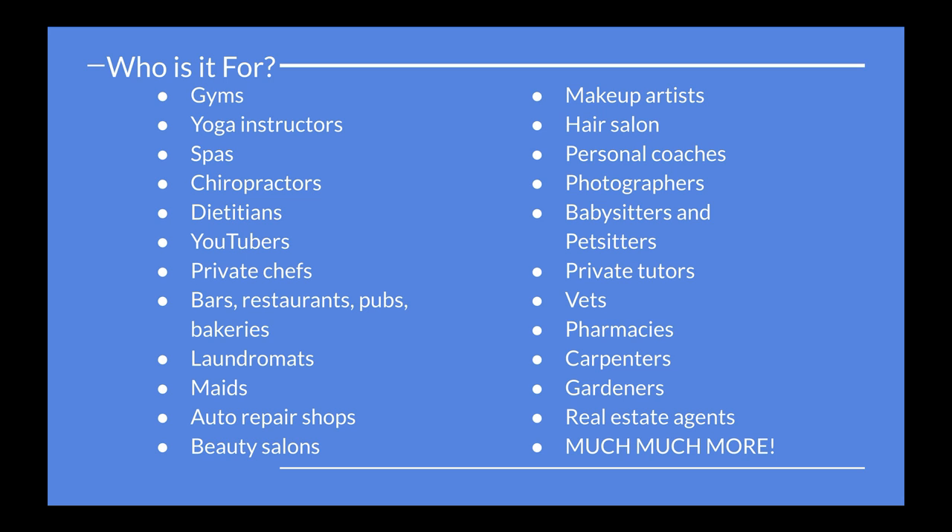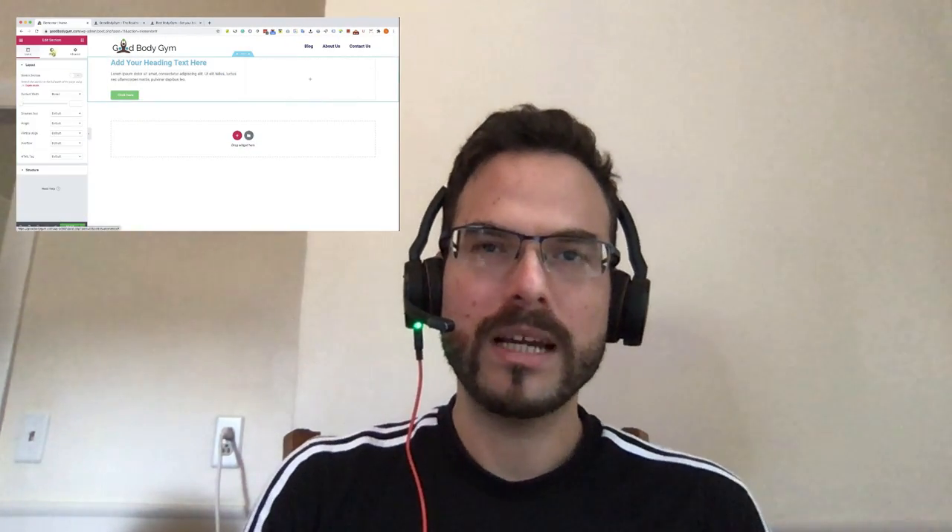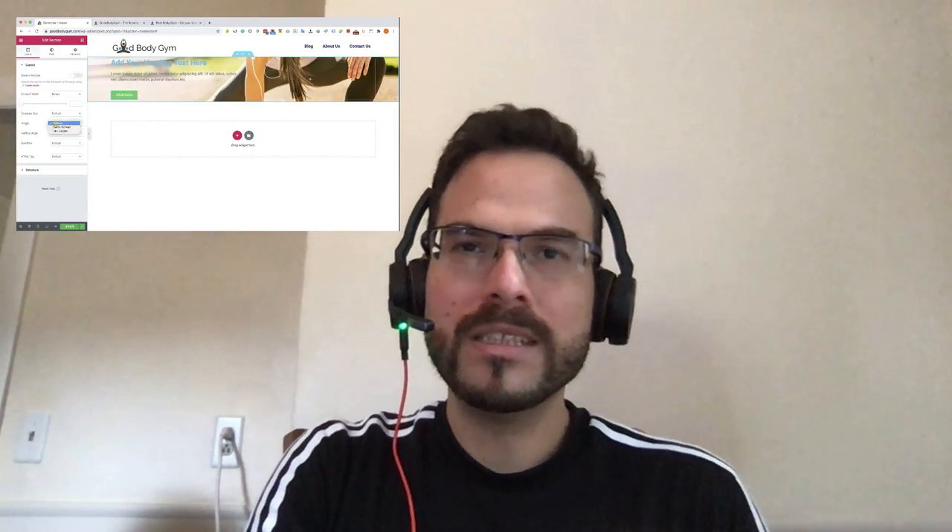Any business can use this course to create a professional website. The website I just showed you is very easy and simple to make. Everything was created with a drag and drop builder and you don't need to know even one single line of code. It doesn't matter if you are a beginner or advanced WordPress user. This Ultimate WordPress course will teach you everything you need to know. So wait no more — enroll into this course right now and I will see you on the other side.